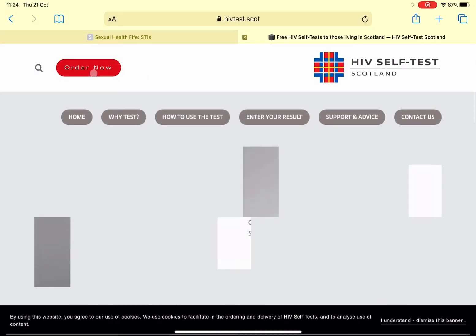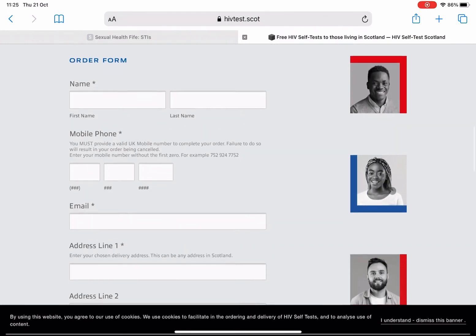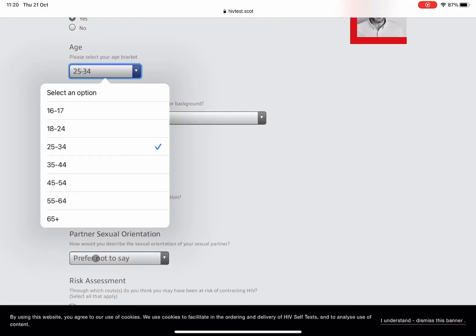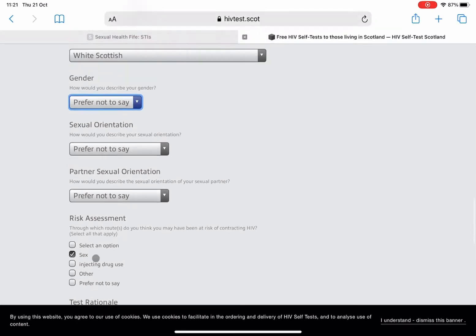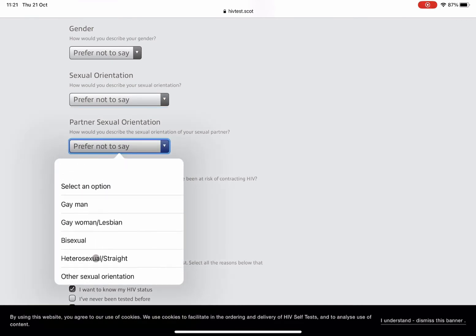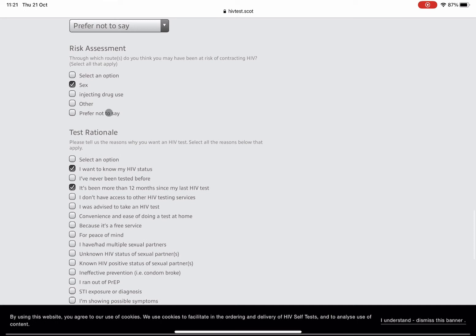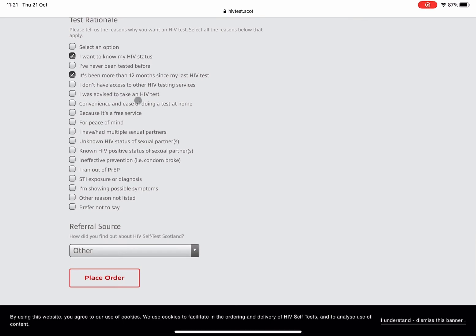Similar to THT's website, you're going to come up against a little order form here. It's going to ask you for key information — it is all confidential. It will ask you that if you can donate £15, please do so, but you don't have to; it is all completely free. You're going to fill in all of these sections, including a little risk assessment — why you're looking to have this test: whether you want to know your HIV status, whether you've been with somebody who may or may not be HIV positive, whether you've put yourself at risk, whether you're just curious. So fill out as many boxes that apply to you, and then place your order.